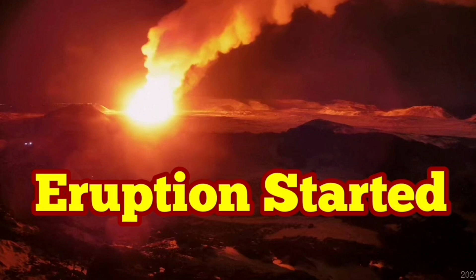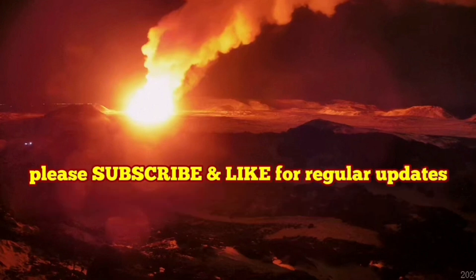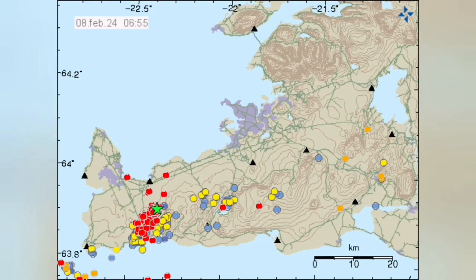We have an eruption. This is the third eruption on the Reykjanes Peninsula since the earthquakes of November 2023.